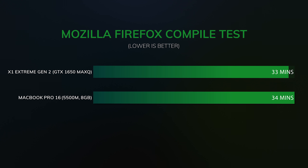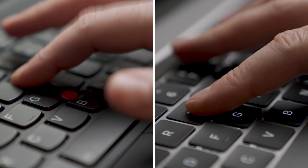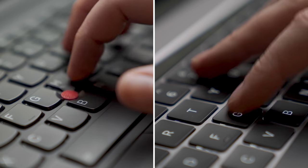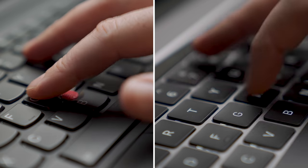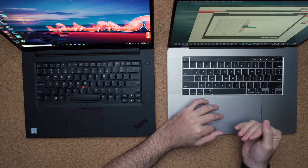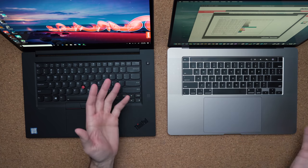The keyboard experience is kind of subjective, but I personally prefer the X1 Extreme. They have U-shaped keys which fit my fingers better, there's more travel distance, and they have kind of a mechanical click to them, even though they're not mechanical — compared to the scissor switches on the MacBook Pro. Don't get me wrong, the keyboard on the MacBook Pro 16 is really good; you're not going to notice a degradation in your typing experience. I just find the Lenovo to be a little better.